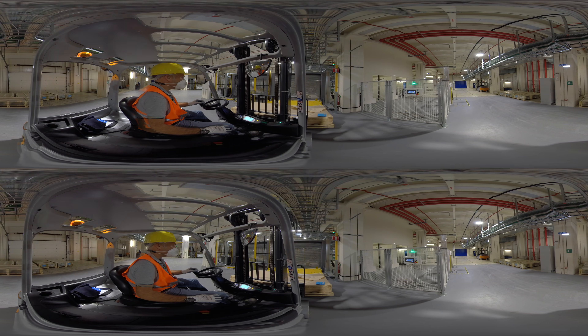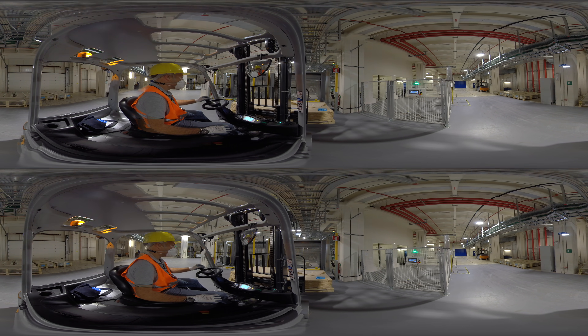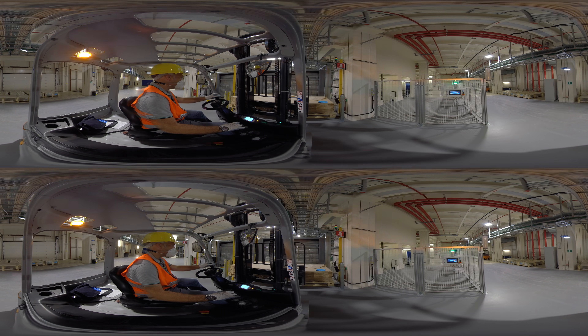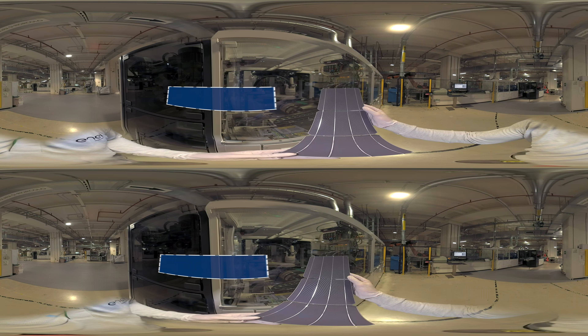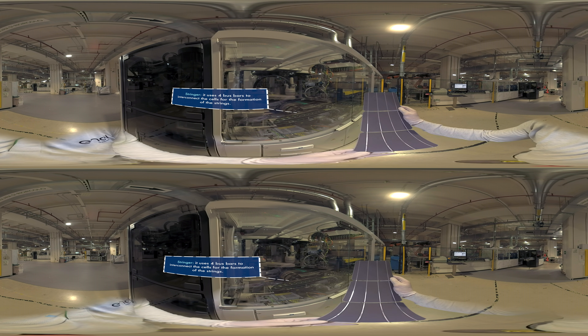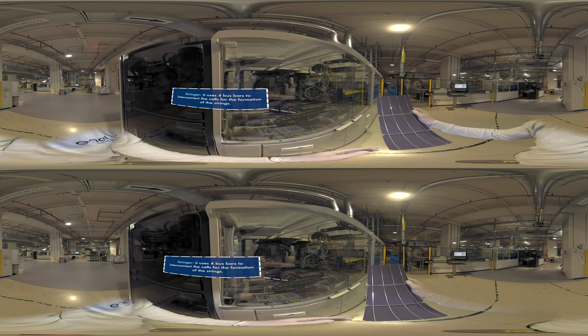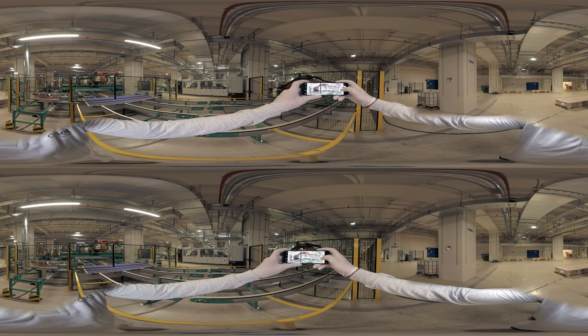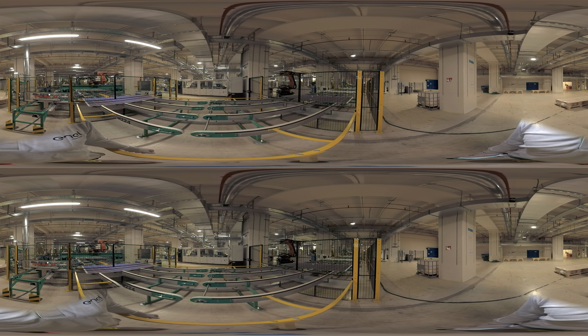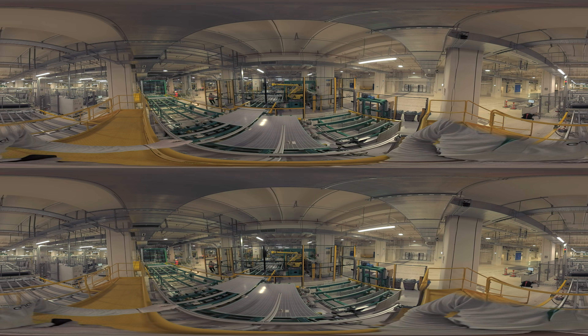The new modules produced in the 3Sun Factory feature an extraordinary and extremely robust glass-glass with a transparent encapsulant structure, guaranteeing a lifespan of more than 35 years and improved performance at high temperatures. Equipped with 72 high-efficiency cells, the modules feature a double-sided structure optimized to more than 90% to capture light from both the front and the back.